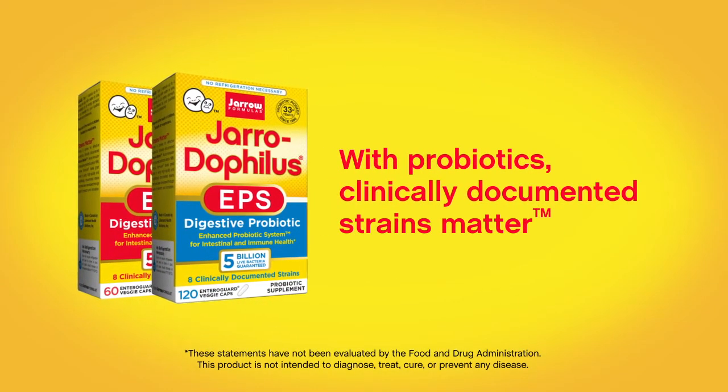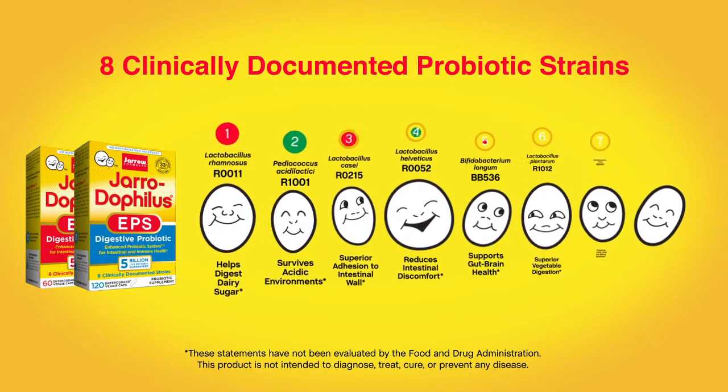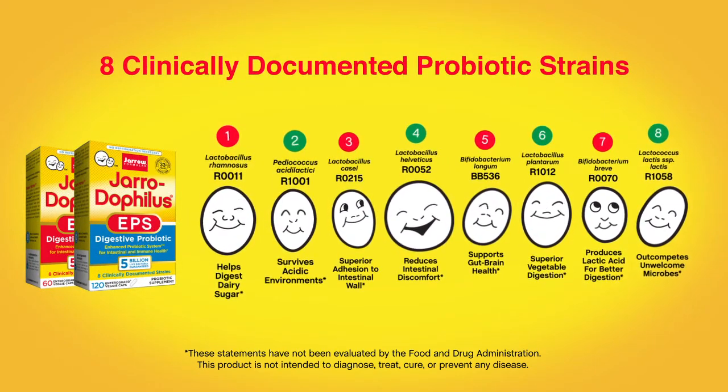With probiotics, clinically documented strains matter. GyroDophilus EPS contains eight clinically documented probiotic strains proven to support digestion.